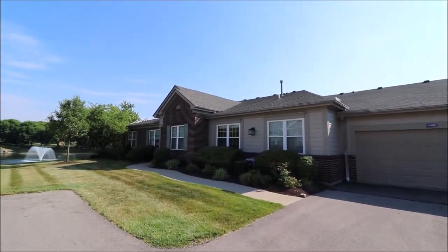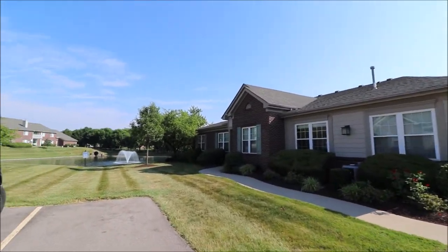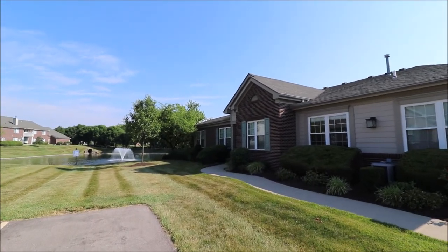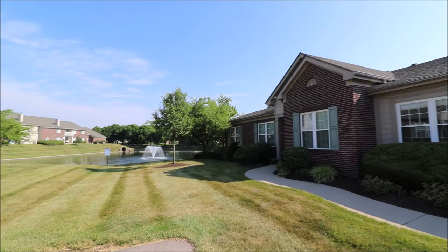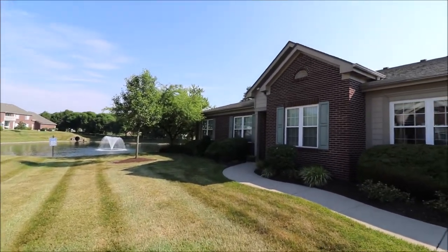Hello and welcome to 1587 Watermark Court, Miamisburg, Ohio. Now, this has a Miamisburg mailing address but it is considered Washington Township, so we have no city income taxes, and it is Centerville Schools here.